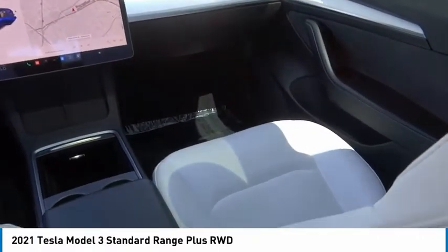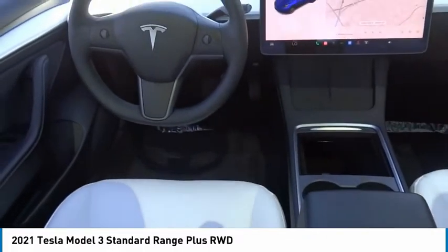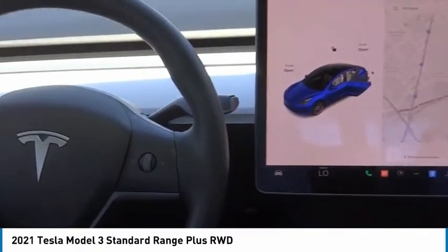Speed control, rear window defroster, navigation system, heated steering wheel. Searching for a dependable vehicle that looks great too? You found it, so stop in today.